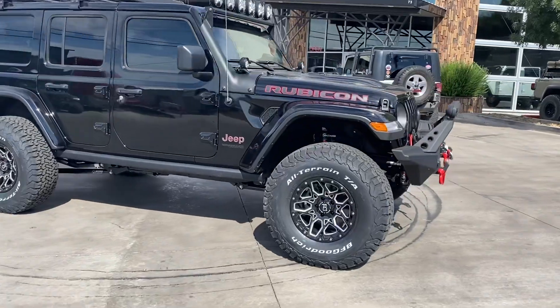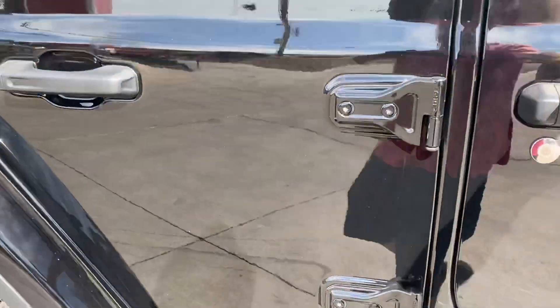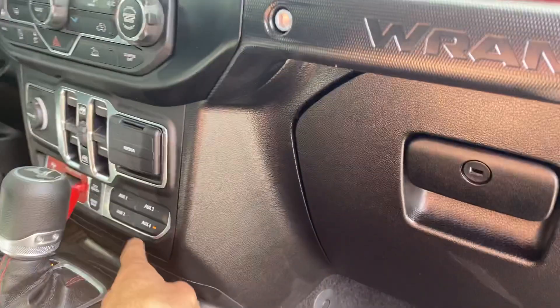It's got an ARB under-seat air compressor — I'll show you that, it's pretty slick. Keeps it inside out of the elements. You can see it tucked in under there. That's what I'm going to kick on because it's already holding air.